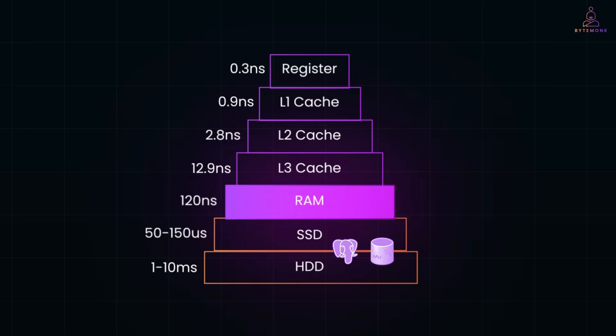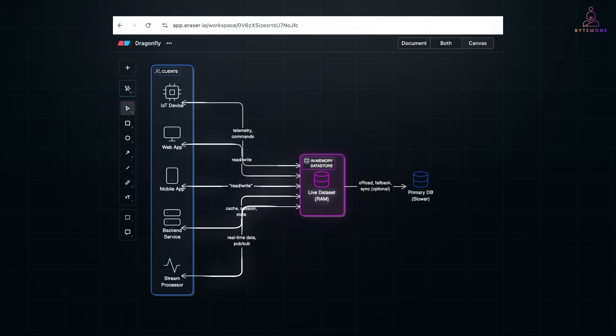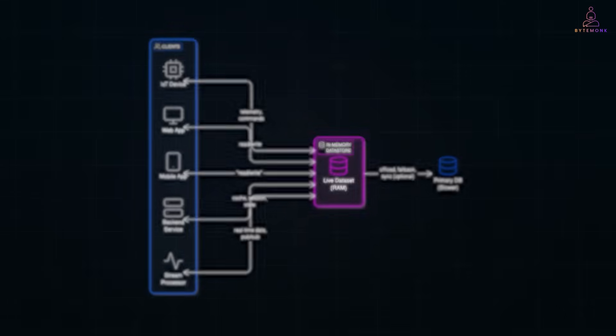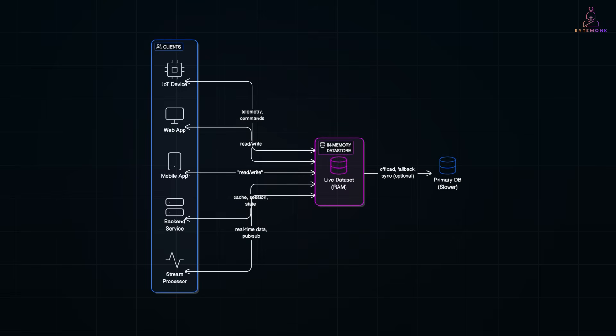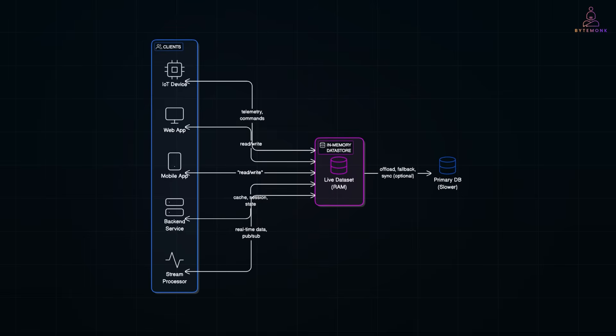In-memory data stores store data entirely in RAM to deliver extremely low latency and high throughput. That means every read or write happens at memory speed, which is insanely fast — think microseconds instead of milliseconds or more. It keeps all your active data in memory all the time, providing fast access to frequently used data, powering live dashboards, and handling real-time messaging streams or pub-sub channels. These systems can process millions of requests per second with microsecond to sub-millisecond response times.